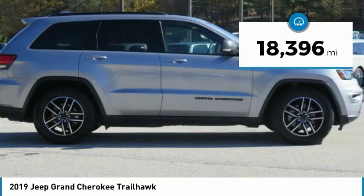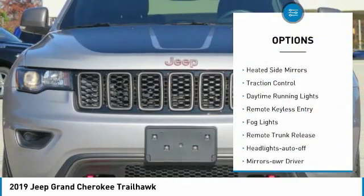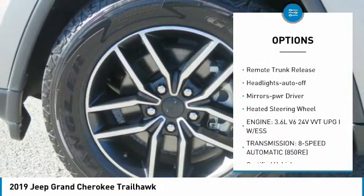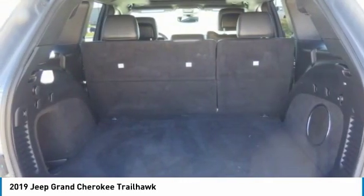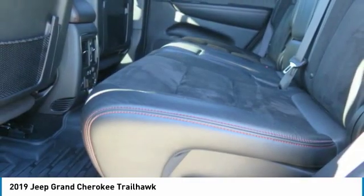This vehicle has less than 20,000 miles. Here are some of this vehicle's great options: towing package, heated side mirrors, traction control, daytime running lights, remote keyless entry, fog lights, remote trunk release, headlights auto-off, mirror memory, heated steering wheel. Your new ride is just a phone call away.